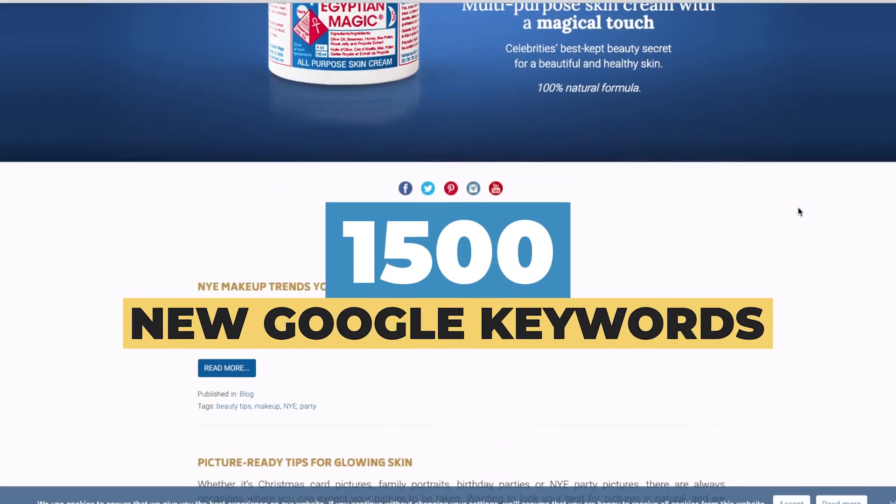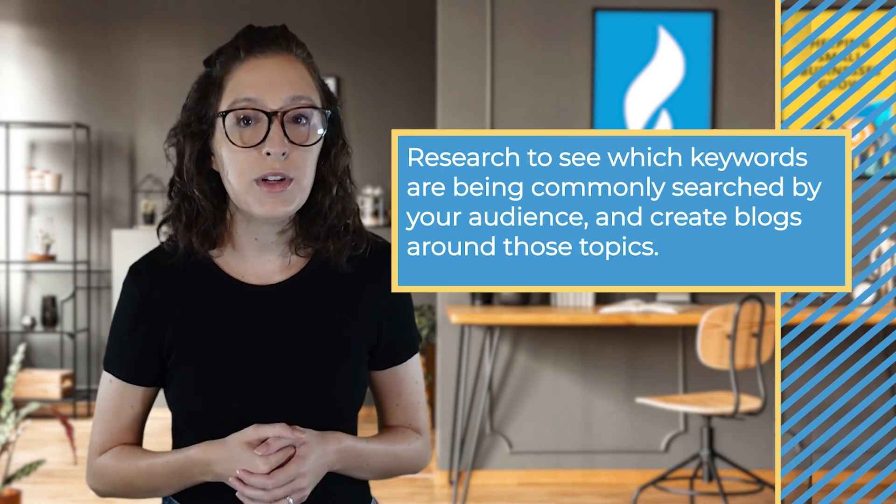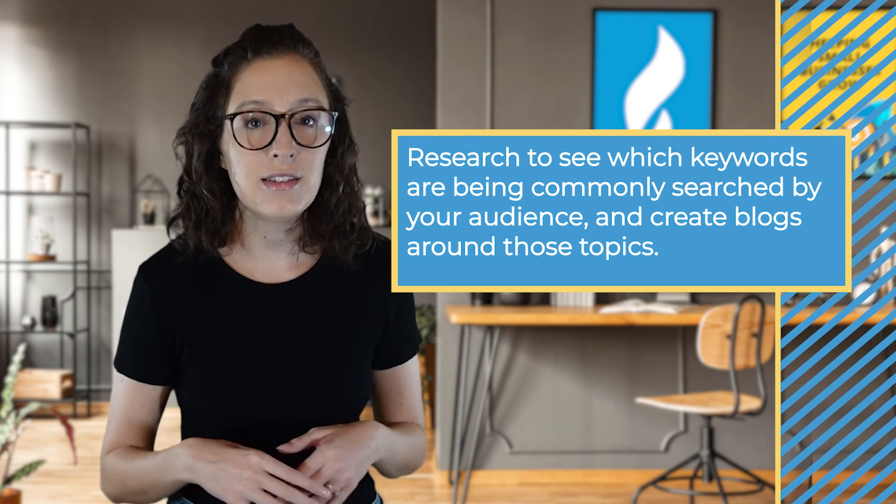They began with zero first page rankings, so how did we get them to 53? Our main strategy was blog creation. We wrote blogs for them and in doing so added 1,500 new Google keywords to their content. As a result, they saw greater visibility and started continually yielding more organic traffic and sales. What I want to mention about keyword stuffing is that your content should be equally written for your audience as much as it's written for Google. You don't want to just stick keywords everywhere for the sake of sticking them there — that's a quick way to be flagged. Research which keywords are commonly searched by your audience and create blogs around those topics.